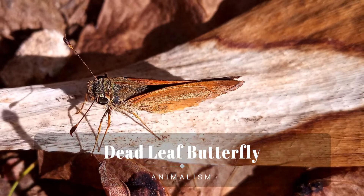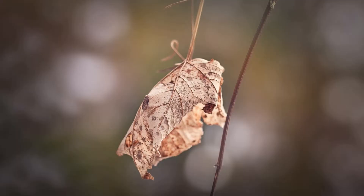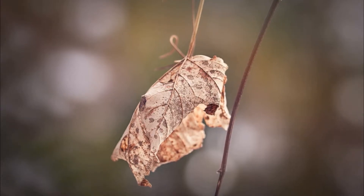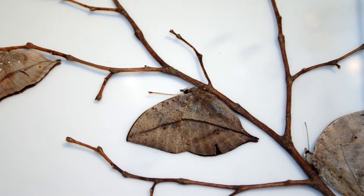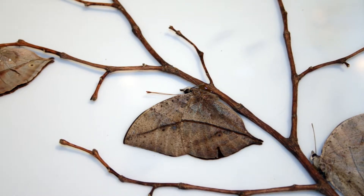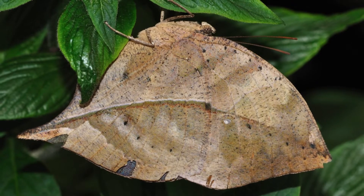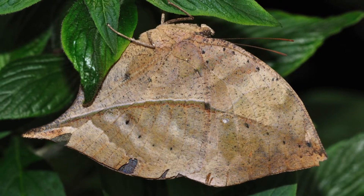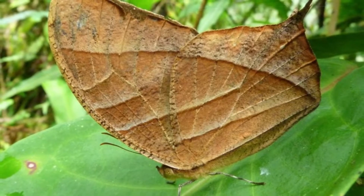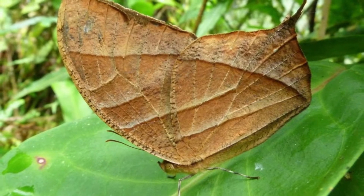Kallima inachus, the orange oak leaf, Indian oak leaf, or dead leaf, is a Nymphalidae butterfly found in tropical Asia from India to Japan. With wings closed, it closely resembles a dry leaf with dark veins and is a commonly cited example of camouflage. The orange oak leaf is a powerful flyer and usually flies in dense forests with good rainfall, amongst undergrowth and along stream beds. It is attracted to tree sap and overripe fruit, and is also known to mud puddle.